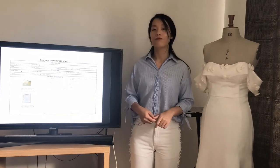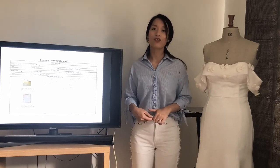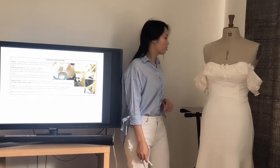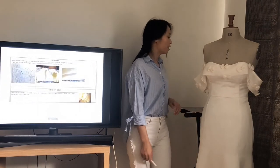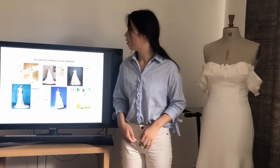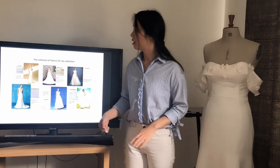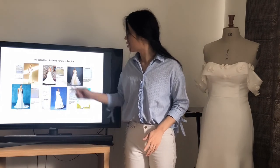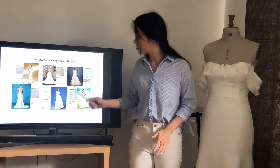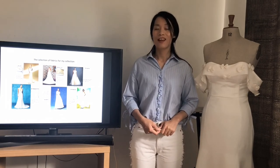The following is the relevant specification sheet. You can get information on the dress like materials, measurements, construction method, and flat plan. This is the selection of fabrics for my collection. They are combined with silk satin, duchess satin, silk organza, silk crepe de chine, silk taffeta, and silk satin. I hope you enjoyed my presentation. Thank you for listening.